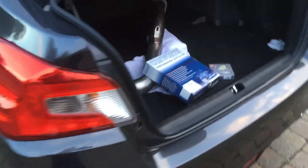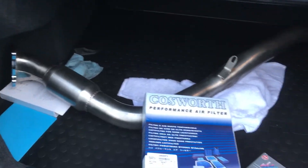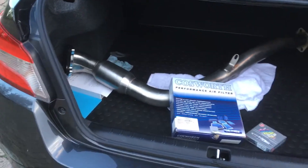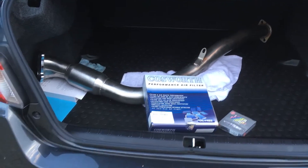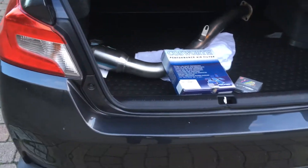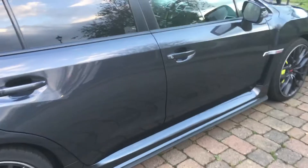The downpipe is just under five kilos, and I'm assuming that's going to be lighter than the stock standard downpipe with the two catalytic converters on — but I won't know that until I weigh it. So yeah, those are my plans. Loving the car so far.